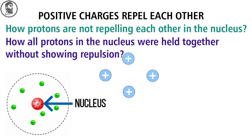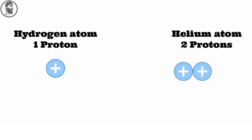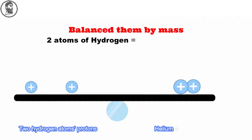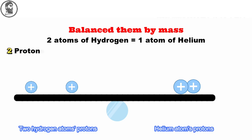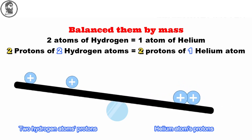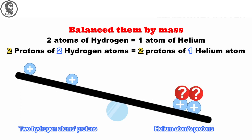This was the first clue about a new particle in an atom. The second clue was when scientists balanced different atoms. They knew a hydrogen atom contains one proton in its nucleus and a helium atom contains two protons in its nucleus. So they tried to balance them by mass, keeping two atoms of hydrogen with one atom of helium. Simple logic: two protons of two hydrogen atoms should balance with two protons of one helium atom. But they were surprised to see that the helium atom was still heavier than two hydrogen atoms.